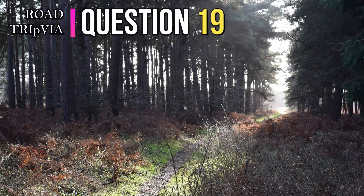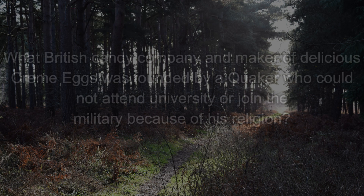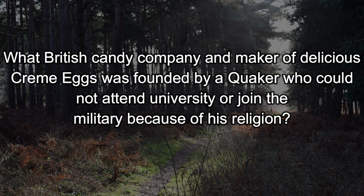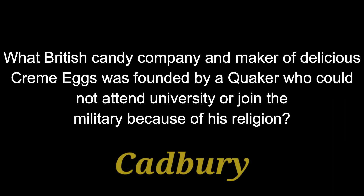Question nineteen. What British candy company and maker of delicious cream eggs was founded by a Quaker who could not attend university or join the military because of his religion? Last name's fine. The answer is Cadbury.